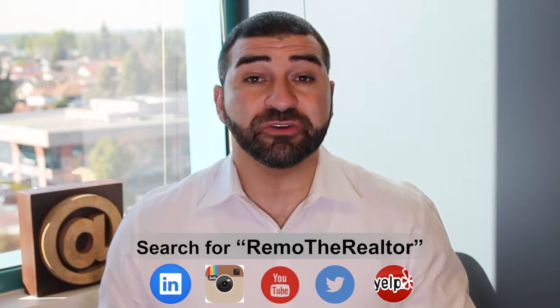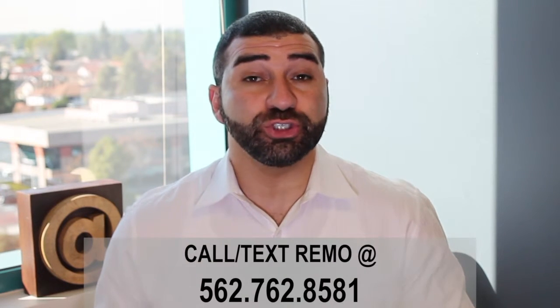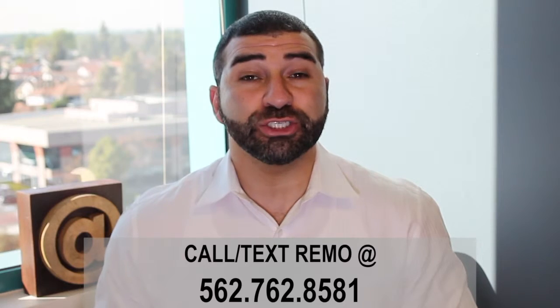Thanks for watching. Learn more about us on our different social media sites. If you're seeing us on YouTube, please subscribe. If you're on our blog, fill out one of our buyer questionnaires and we'd love to answer any other questions that you might have. Thanks for watching — we'll talk to you soon.